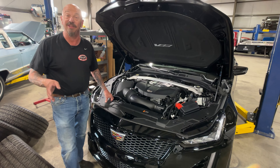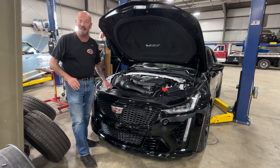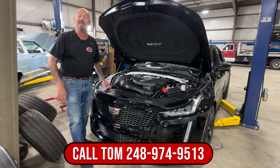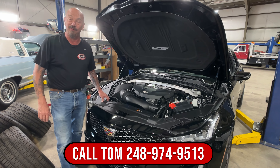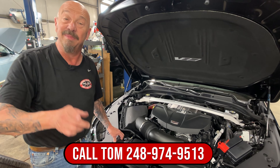Fortunately we had one that we drove quite a bit — we didn't drive this one because obviously it's only got nine miles on it. So call Tom at 248-974-9513 and let Vanguard Motor Sales park this little dream in your driveway.